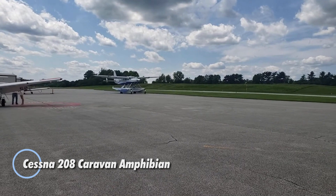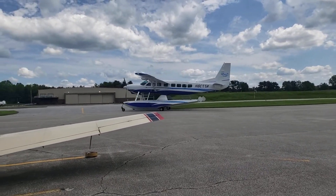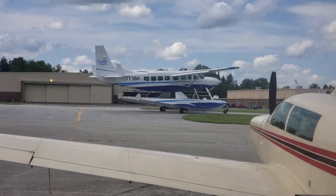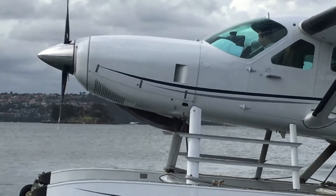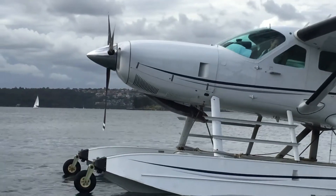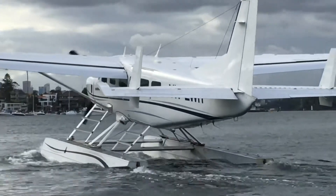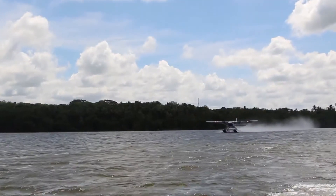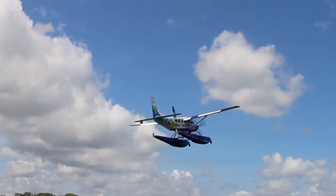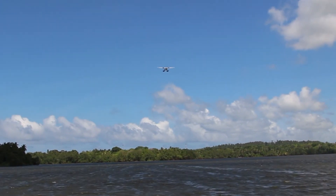The Cessna 208 Caravan Amphibian is a rugged, multifunctional aircraft designed to excel in both land and water-based operations. Featuring the dependable Pratt & Whitney PT-6A turboprop engine, this high-wing monoplane delivers reliable power and exceptional performance. The Caravan's spacious interior can comfortably accommodate up to nine passengers, or it can be easily reconfigured to carry cargo, making it ideal for a variety of missions. With the option to equip amphibious floats, the Caravan Amphibian is capable of operating on water, offering greater versatility in remote and hard-to-reach locations. This aircraft's retractable landing gear allows for seamless transitions between land and water.